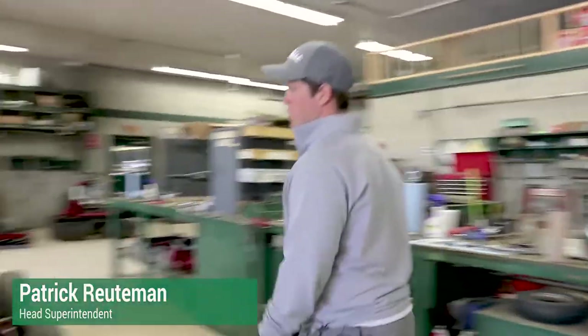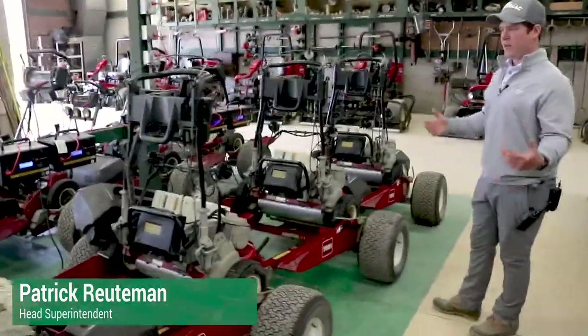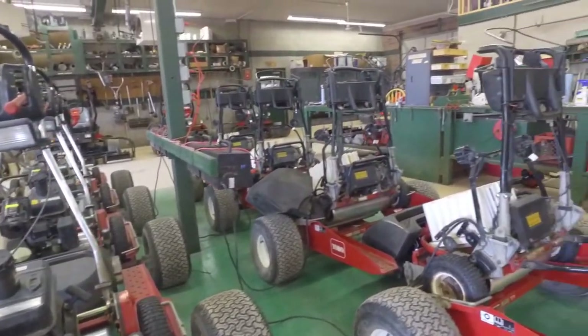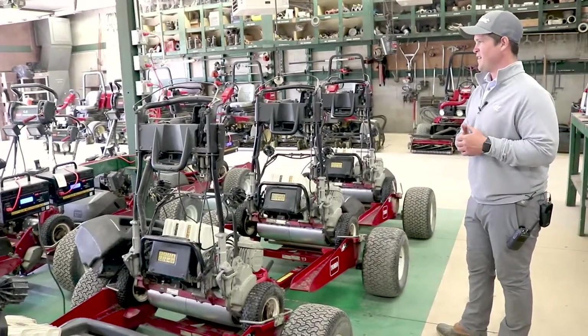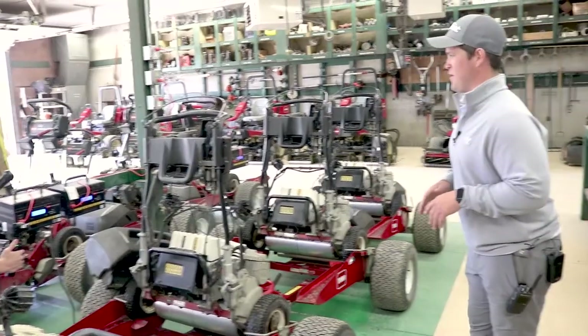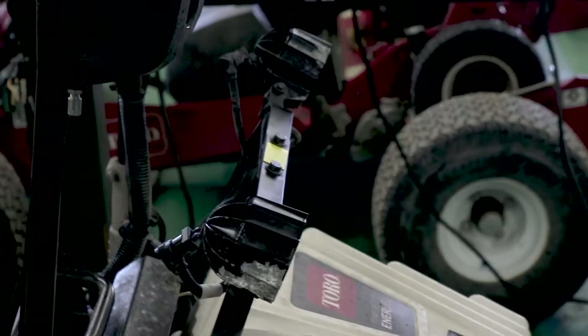For greens mowers we have five E-Flex walking greens mowers. What's unique about these is they're electric — the biggest thing is they keep any fluids off of the green. They need to be charged, and we've had these mowers for four years. We've only had one day where they were forgotten and not charged.